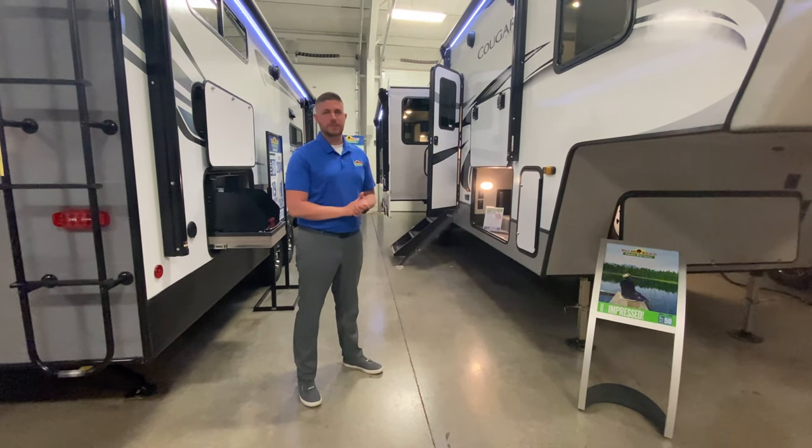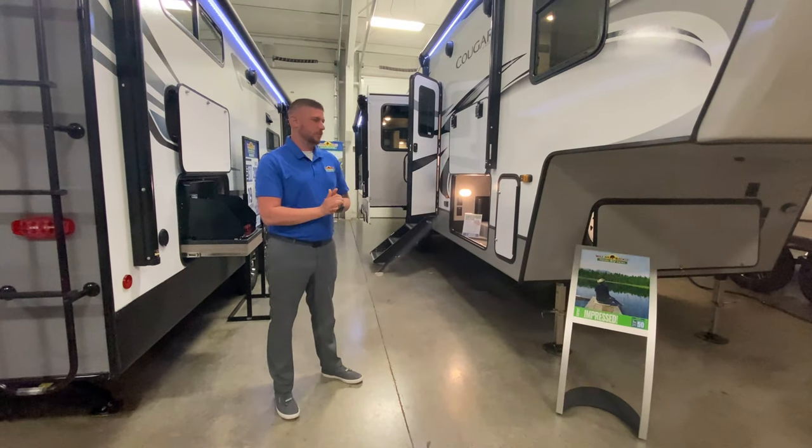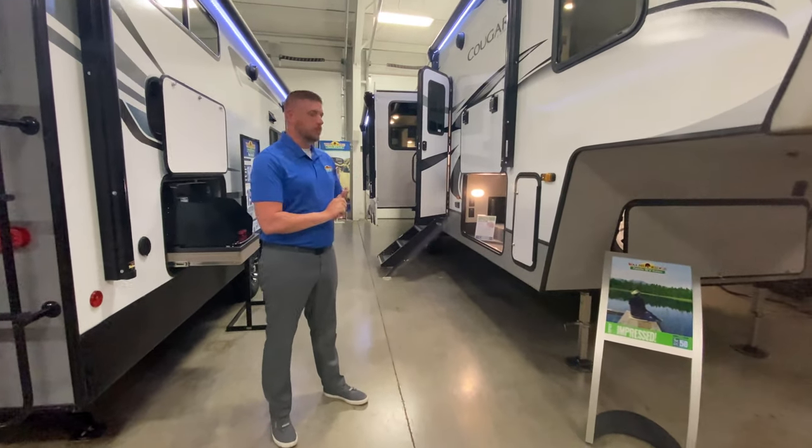Hey guys, this is Michael over here. We're doing another Feature Friday — today we're doing the Cougar 29 MBS fifth wheel. We'll start around the outside here and then we'll go check out the inside.